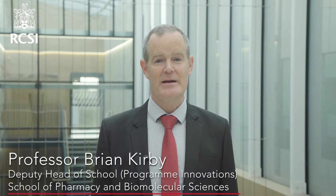Hello, I'm Professor Brian Kirby and with my colleagues in the School of Pharmacy and Biomolecular Sciences, we are excited to be launching an innovative new undergraduate degree of BSc in Advanced Therapeutic Technologies commencing September 2022.